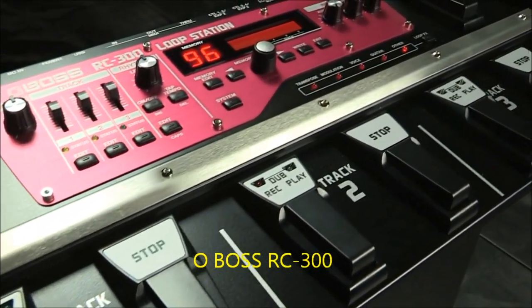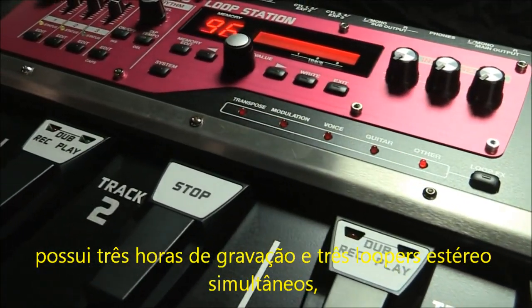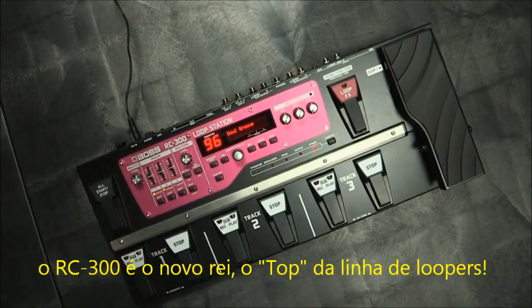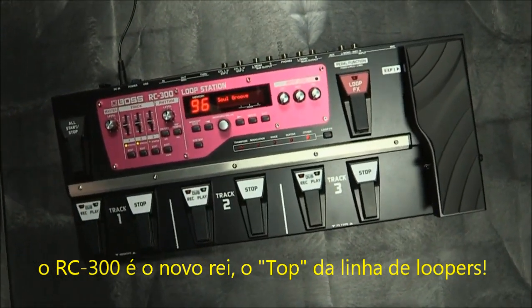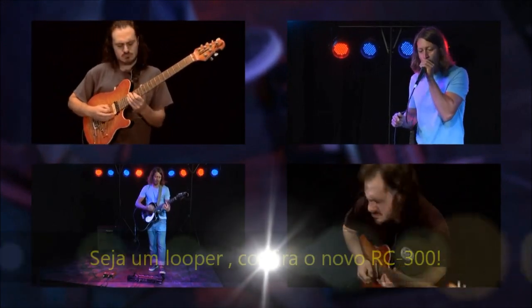The Boss RC-300. It has three hours of recording time and three simultaneous stereo loops. It's the new Top Dog, the ultimate Boss loop station. If you're serious about your looping, you have to check out the RC-300.